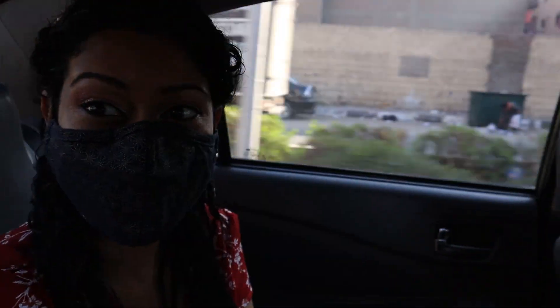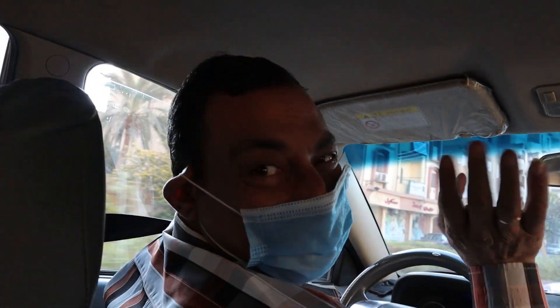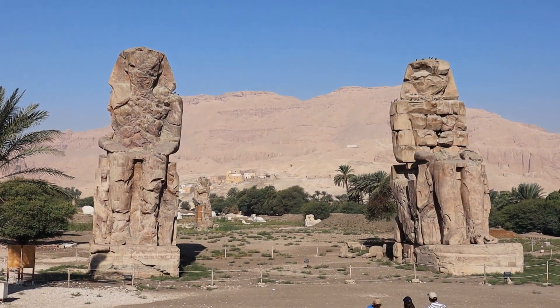So here we are. Today I have with me Mr. Solman, my tour guide, and Mr. Ivan, our driver. Let's see what we see when we get there. Our first stop is the two-color side of mainland.